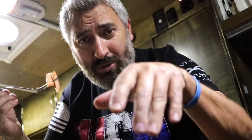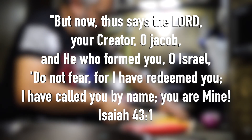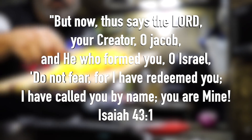Yummy yummy yummy — that's it folks, this is my dinner. Go make your own dinner! But now: 'Thus says the Lord, your creator, O Jacob, and he who formed you, O Israel — do not fear, for I have redeemed you. I have called you by name, you are mine.' Isaiah 43:1.